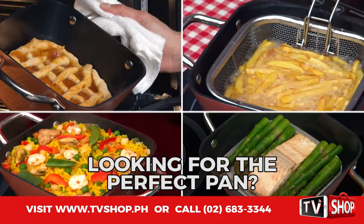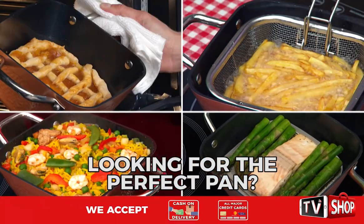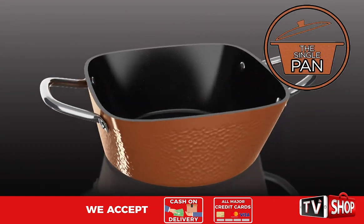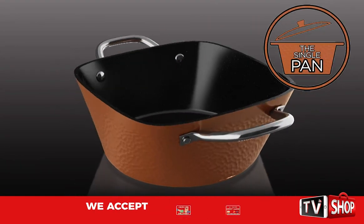Don't you just want to find that perfect pan for daily use? We have the solution. Single pan — the right size for the right price.